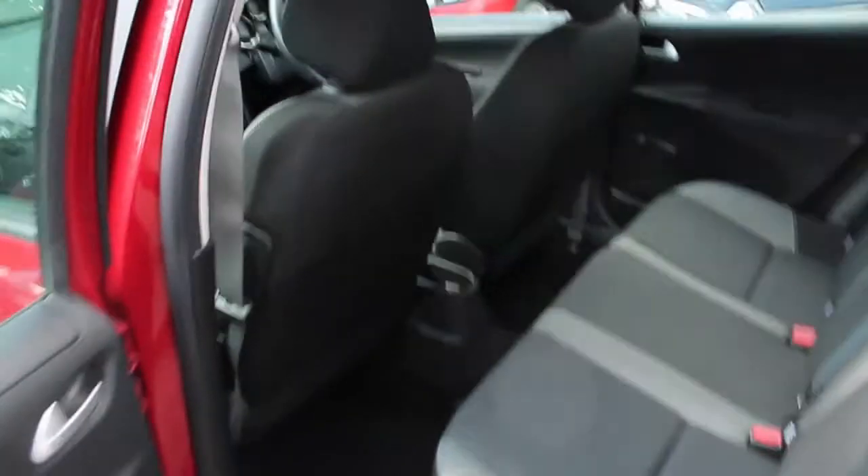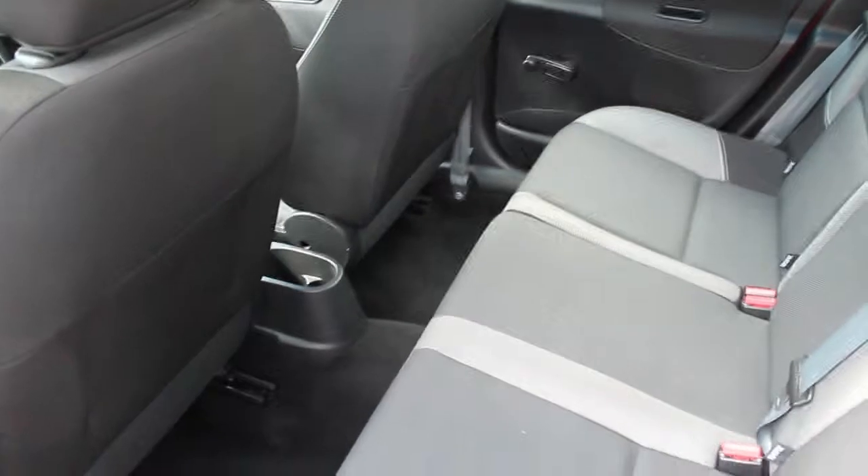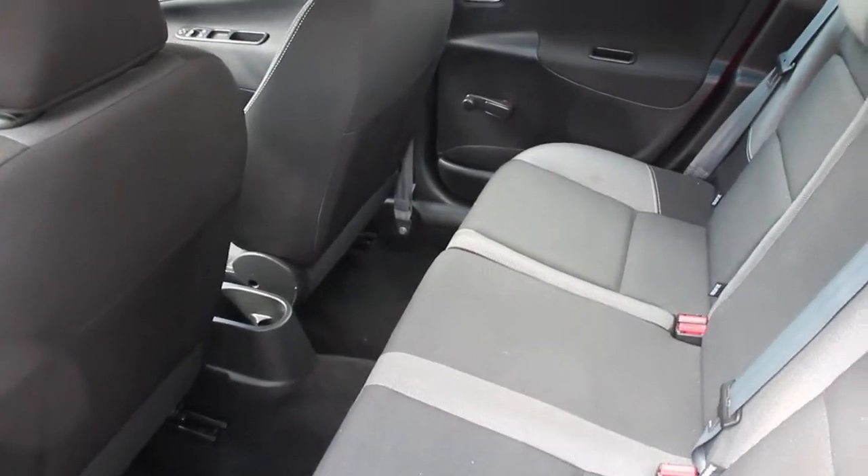Inside you can see that there is plenty of leg room for any rear passengers and pockets in the doors to accommodate any storage needs that you might have. The vehicle is a five-seater and can fit five adults as well as children.